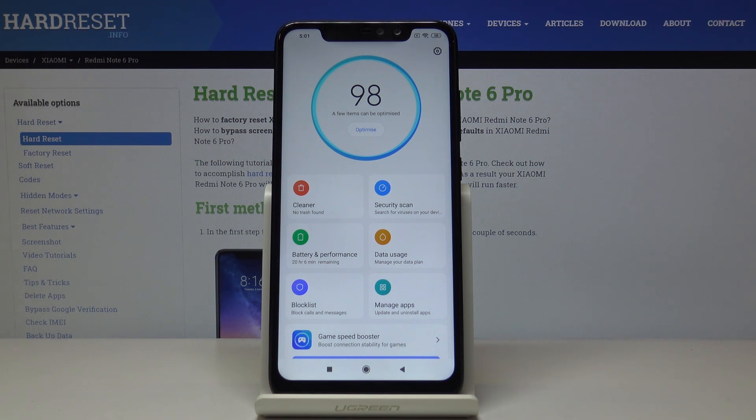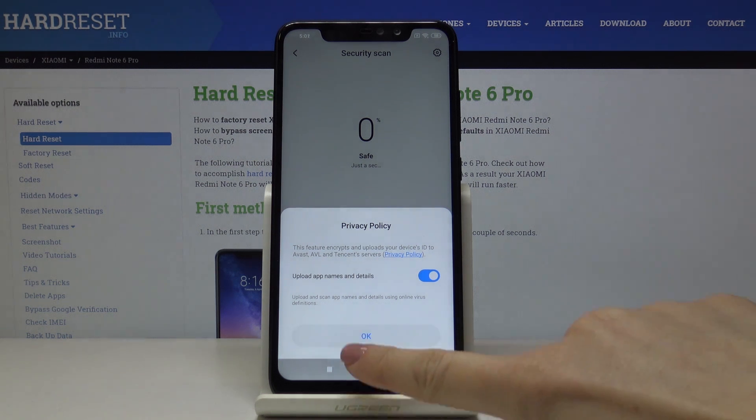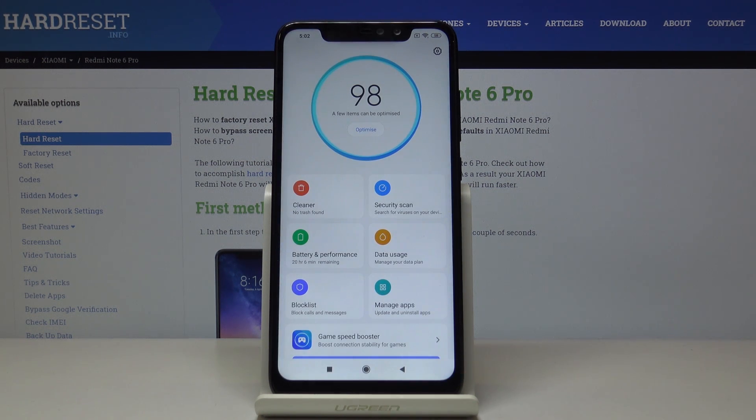This is how we can use the Cleaner. Then we can perform a Security Scan — click on Security Scan and click OK to confirm the privacy policy. Your device will be scanned automatically. As you can see, everything looks good and the device is secure.